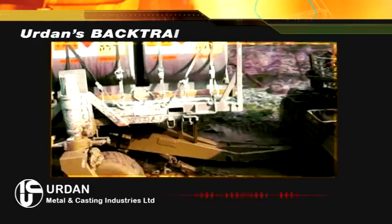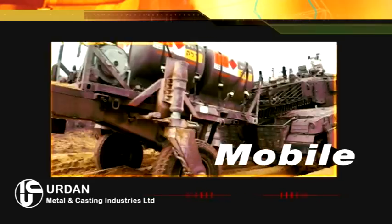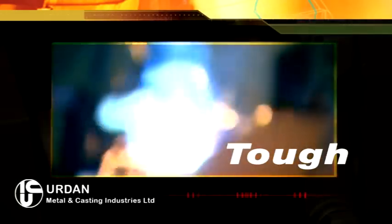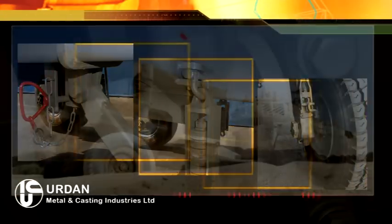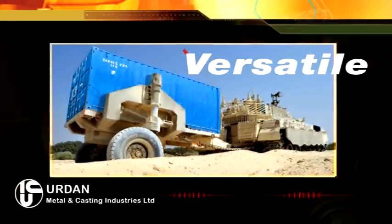Backtrail handles any terrain, in any direction, at any speed. There's no interference with the towing vehicle. Armored steel construction makes Backtrail robust and low maintenance. Backtrail hauls a wide range of supplies: food, fuel, water, medical, ammunition, and much more.